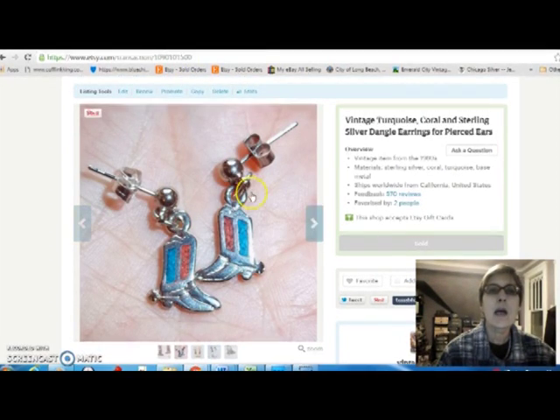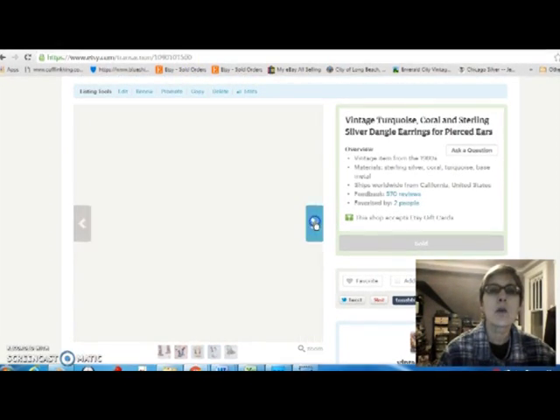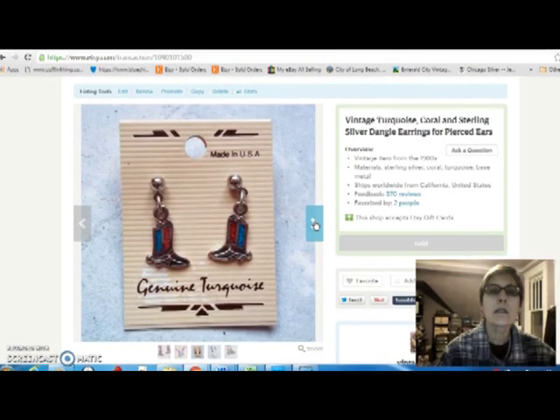And last but not least are these cute little cowboy boot earrings. They are made from turquoise and coral, but they're like a composite — they take the dust, put something in it to make a paste, and that's how they make the turquoise. But they are sterling silver. I paid $3 for them and sold them for $10.